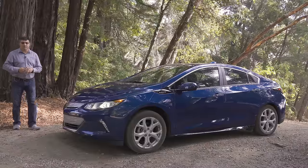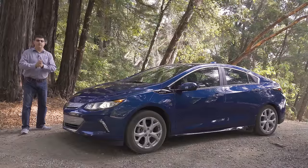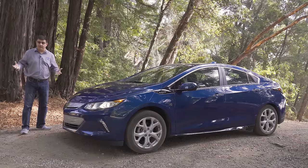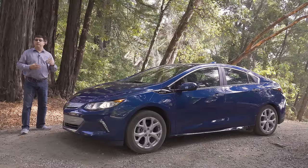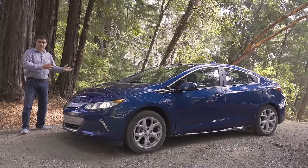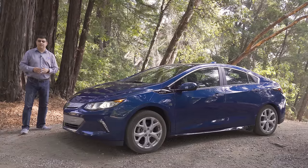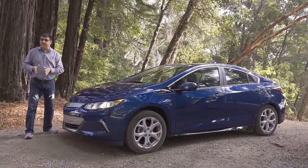The Volt is really the only vehicle in America that truly straddles the line between a battery electric vehicle with a backup plan and a regular hybrid with a bigger battery. The Prius Prime drives very much like a regular Prius with a bigger battery, and the BMW i3 is really an EV with a motorcycle engine jammed in the trunk. The Volt straddles the fence directly, and as a result there are a few compromises — overall efficiency is one of them.